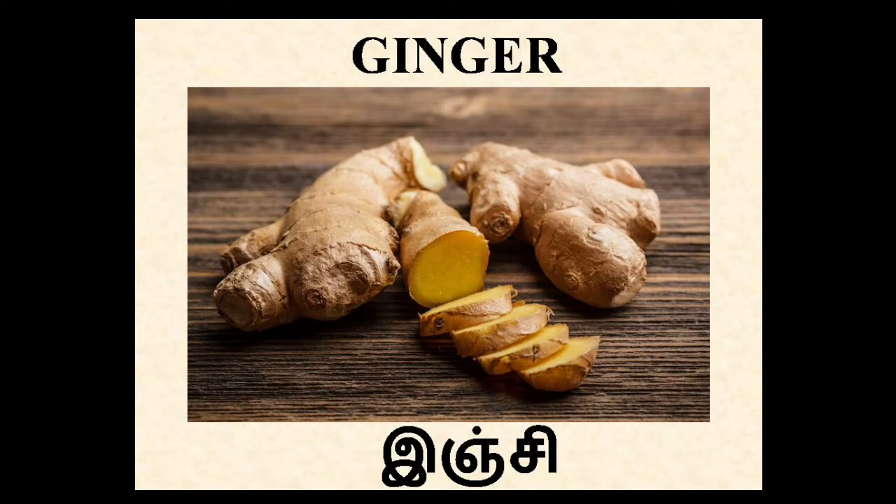Ginger. In Tamil, Inji. It's used for giving a specific flavor to food. It helps to avoid digestive problems.